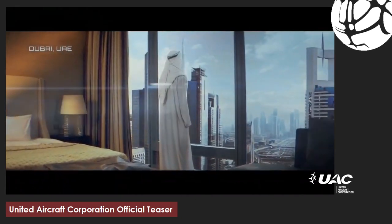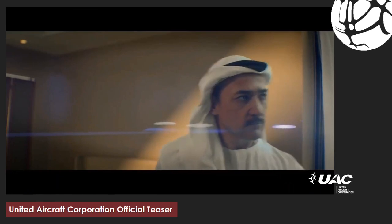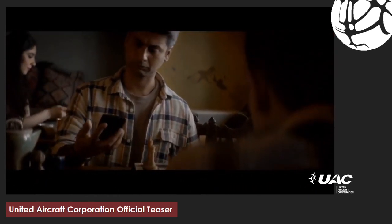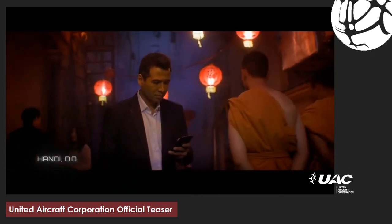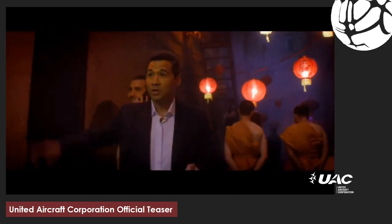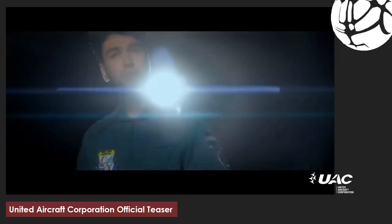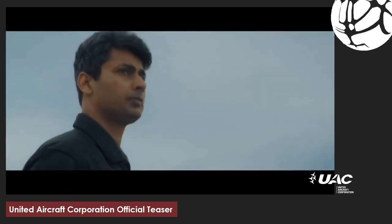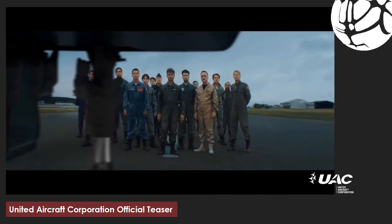Russia's UAC, or United Aircraft Corporation, announced the unveiling of its new fighter on July 20th. The teaser shows scenes from the UAE, India, Vietnam, and Argentina, who are probably the investors and buyers of this fighter. This fighter is a rival to the US F-35 Lightning. In the past, the design of this fighter was under development by Mikoyan, but the project was handed over to Sukhoi.